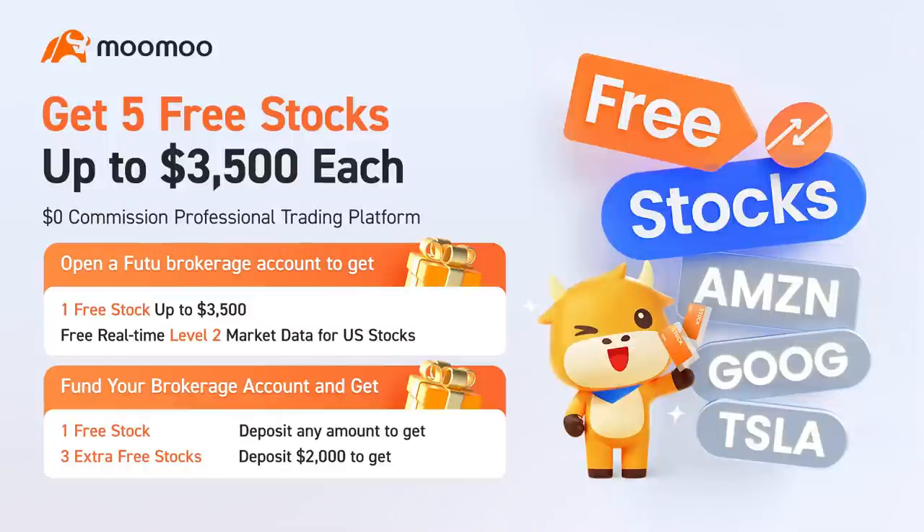That's a wrap on our Crypto Minute. As always, thanks so much for hanging out with me today. Make sure you like, comment, and hit that subscribe button so you don't miss any of my videos. If you want some free stocks, free crypto, or to earn up to 8.6% interest on your money, check out my promo links in the description. Right now Moomoo has a special offer where you can get five free stocks worth up to $3,500 each, with no commission trades and a great platform. Peace, and I'll see you on the next video.